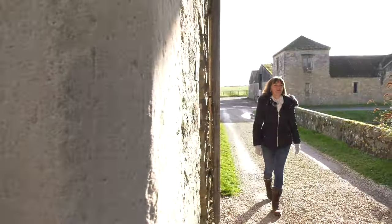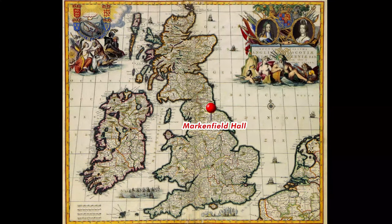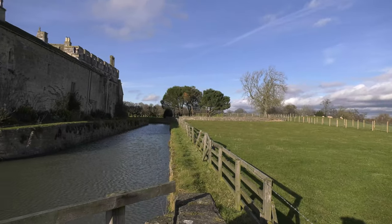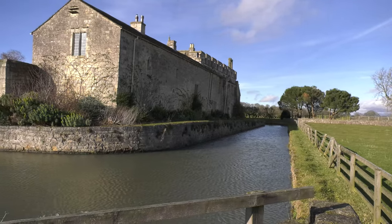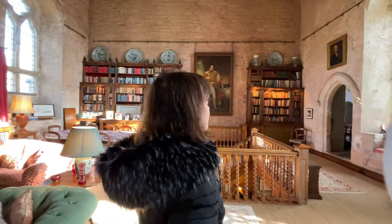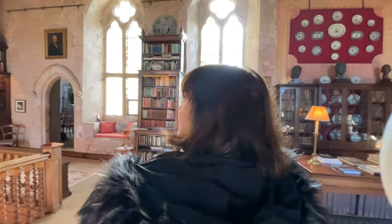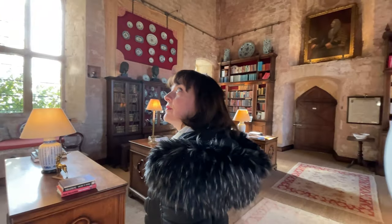Hello, it's Sarah the Tudor travel guide here, and I'm on a Tudor road trip to North Yorkshire. I'm here at the glorious Markhamfield Hall, a truly hidden gem that many people have not visited. We're going to show you why this is one of the must-visit places in North Yorkshire — a fine example of a medieval house with fantastic Tudor history associated with it.